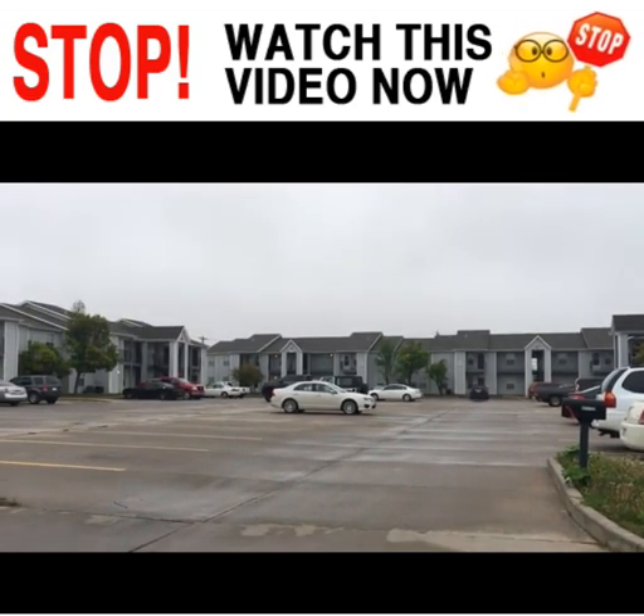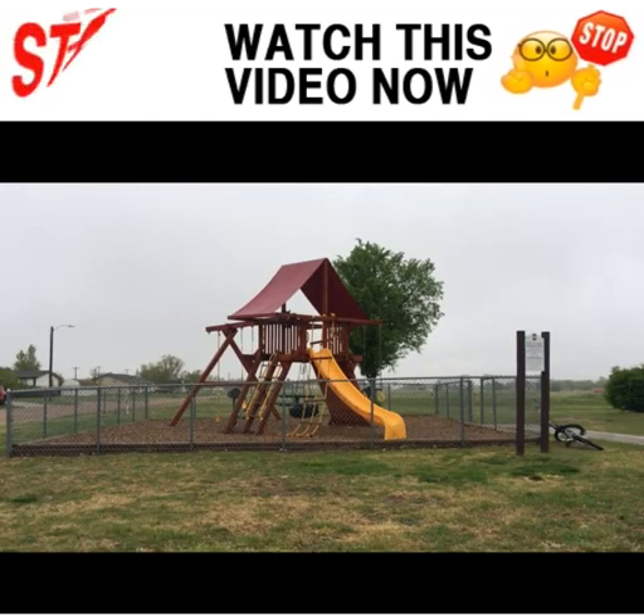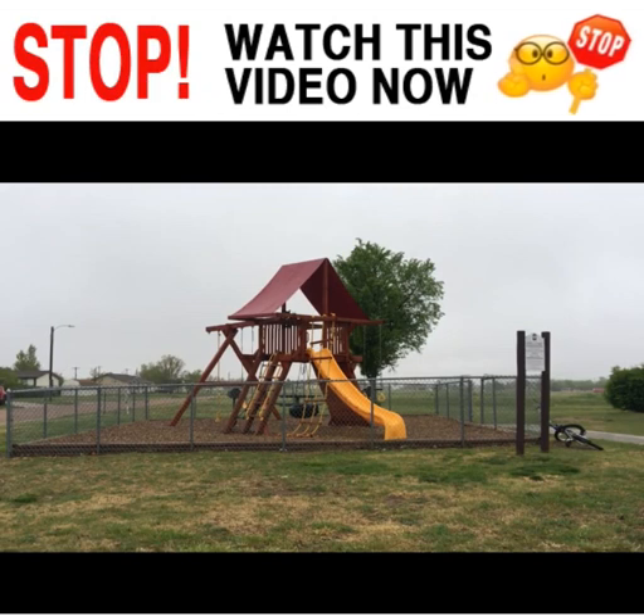Each building has 16 apartment homes in it. Here's our new playground — this was installed and built in July 2018, so just about a year ago. We do have a place for your children to come play and have fun, especially during the summertime.